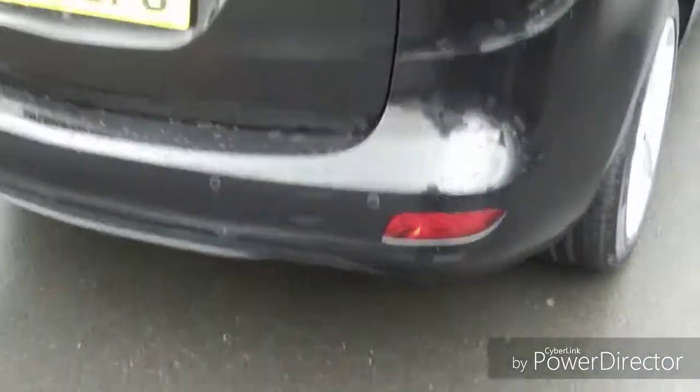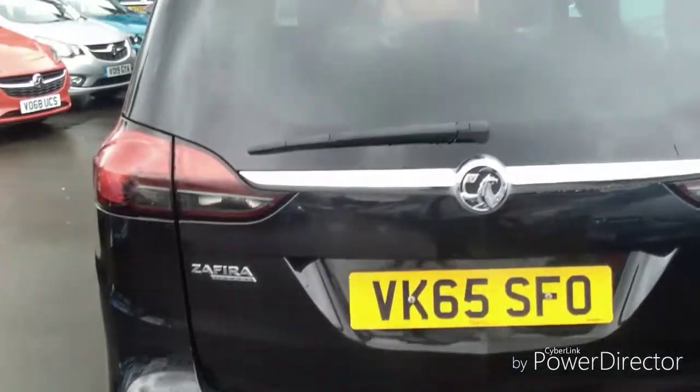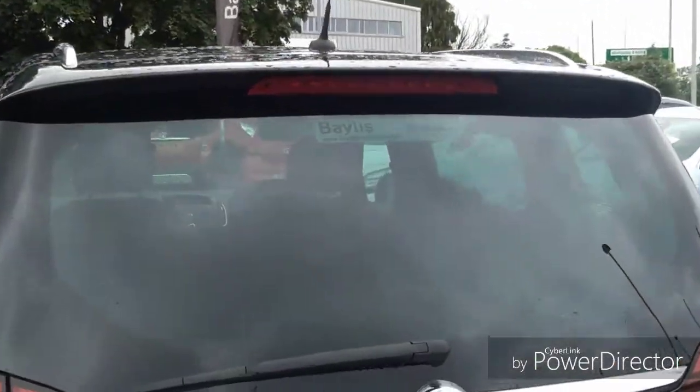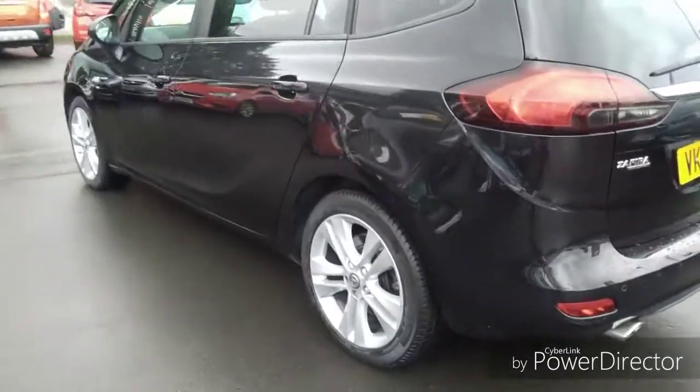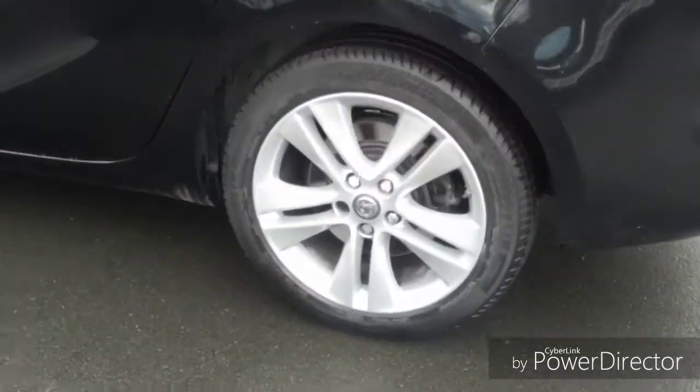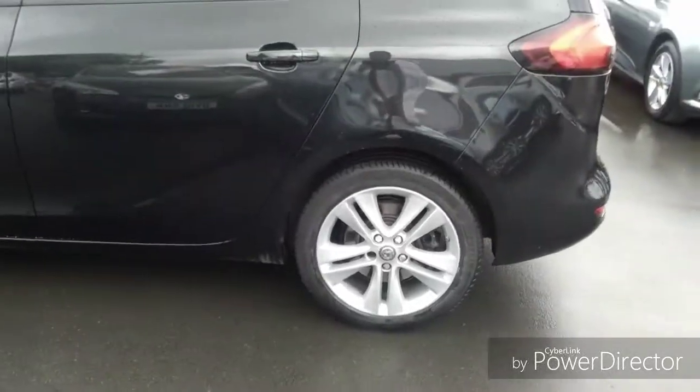Moving around to the rear of the vehicle, there are parking sensors right the way across the rear bumper. There is also an added brake light on top of the boot lid. Round to the driver's passenger side, we have stunning 17-inch alloy wheels which are finished in silver.